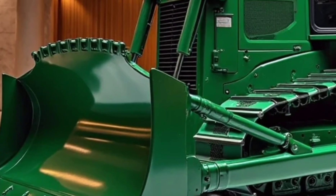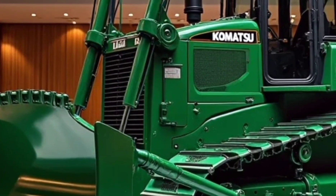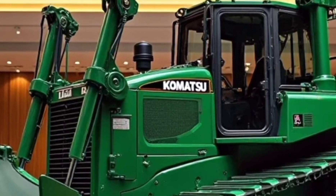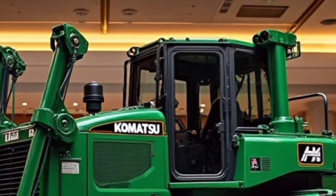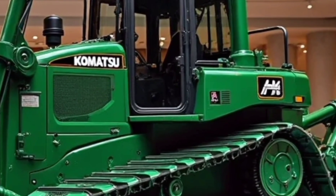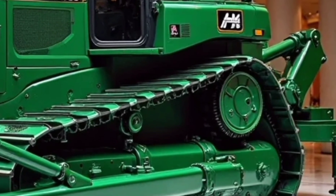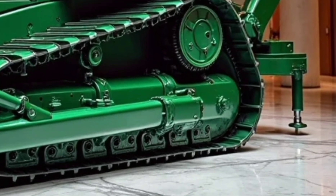Another area where the 2026 Komatsu D150 shines is sustainability. With an eco-friendly engine, reduced fuel consumption, and smart idle management, this machine is built with the environment in mind. Komatsu has been investing in greener solutions without sacrificing performance, and the D150 represents that balance perfectly — strong enough for heavy-duty work but efficient enough to reduce its overall footprint.